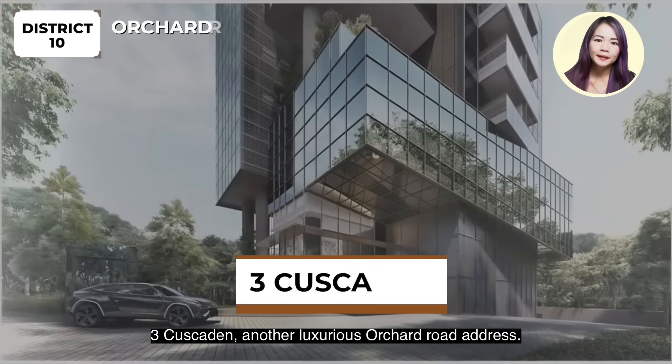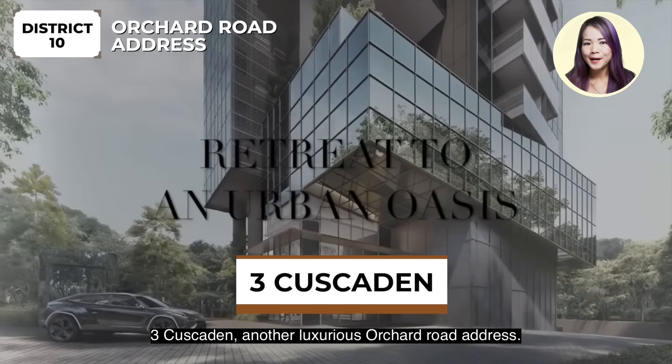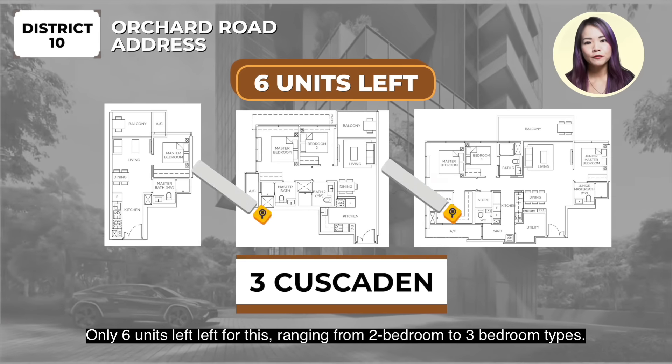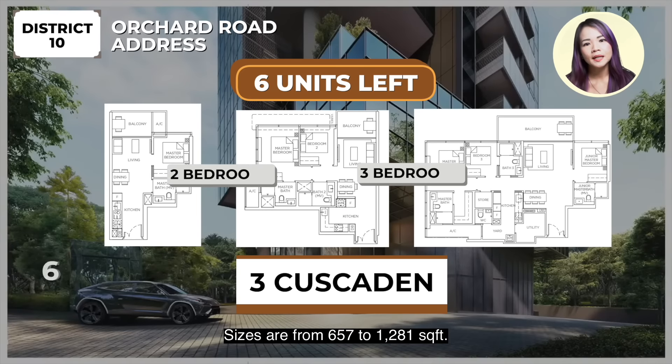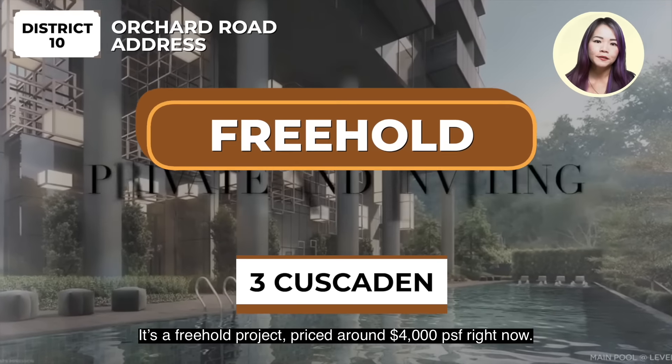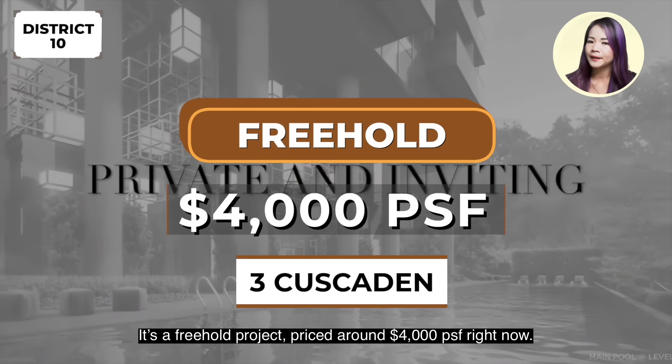3 Cascadian is another luxurious Orchard Road address. Only 6 units left for this one, ranging from 2 to 3 bedroom types. Sizes are from 657 to 1,281 square feet. It's a freehold project, priced around $4,000 per square feet right now.